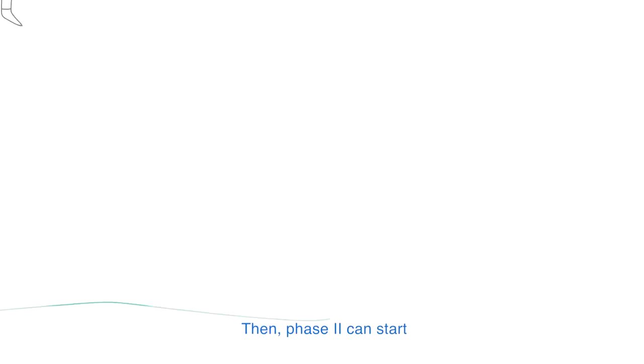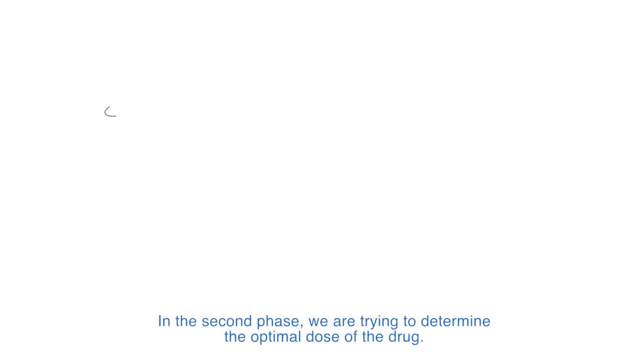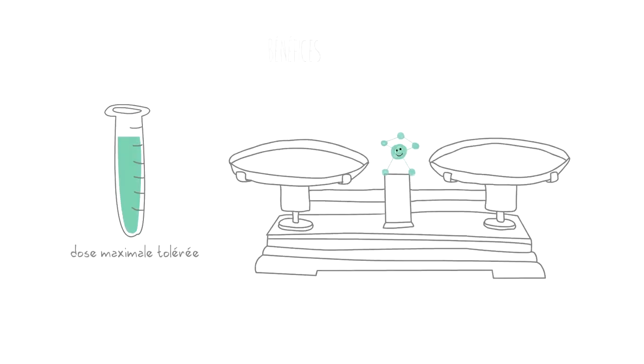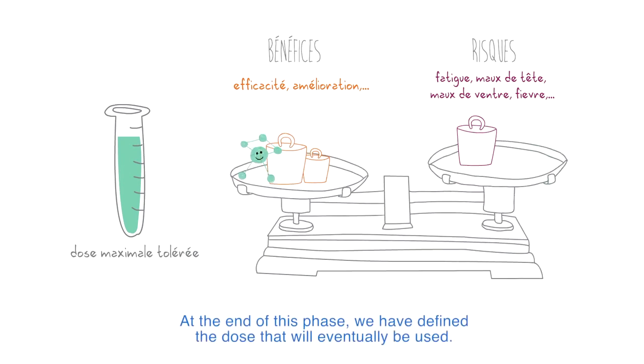Then, phase 2 can start. In the second phase, we are trying to determine the optimal dose of the drug, the one that seems the most efficacious with the least side effects. We are trying to establish a relationship between the dose and the effect of the drug. Several doses are tested and compared. At the end of this phase, we have defined the dose that will eventually be used.